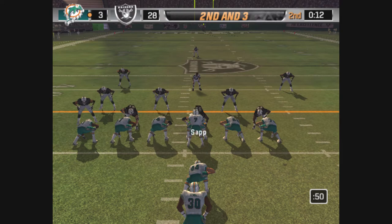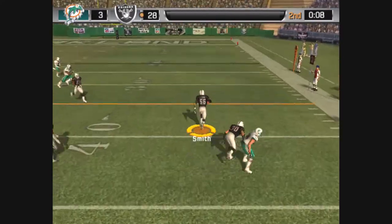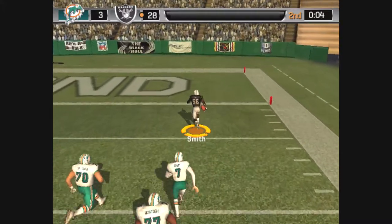Chambers is lined up on the right. Here we go. With the throw — interception. The 40, a lot of space in front of him. The 30, the 20, the 10.